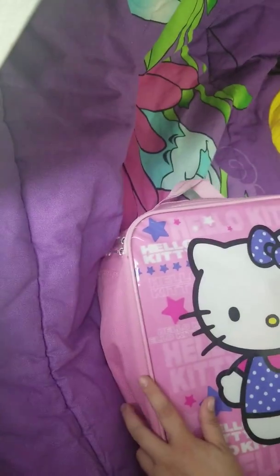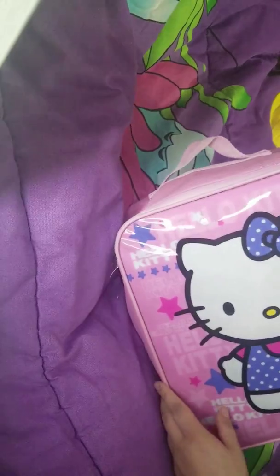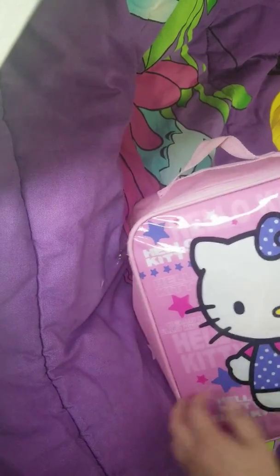So this is the first thing that I have to show you. It's this awesome little Hello Kitty rolling tote. It's definitely for a kid — it has a very short handle for sure.